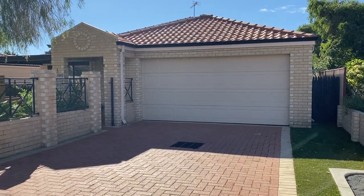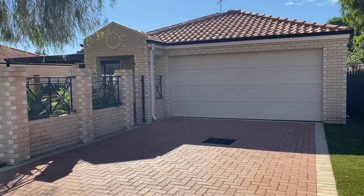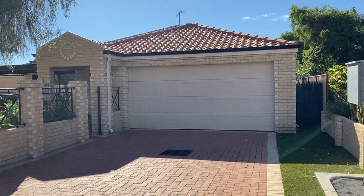Good morning. I'm just going to do a quick walkthrough here at Unit 1, Number 15 Gale Street in West Busselton.